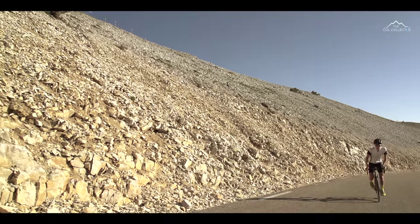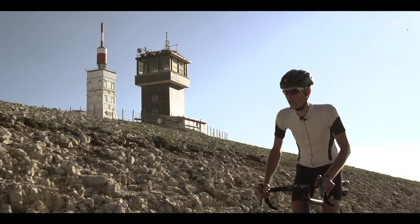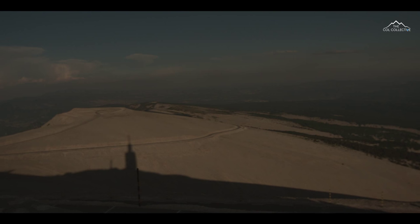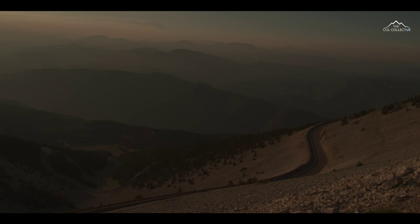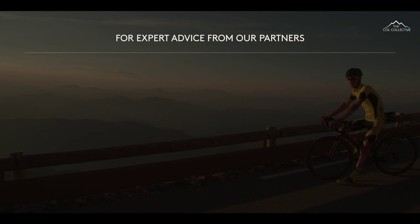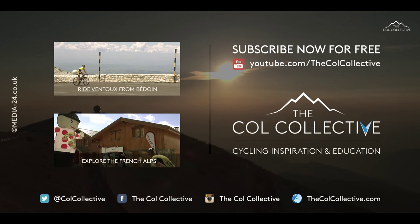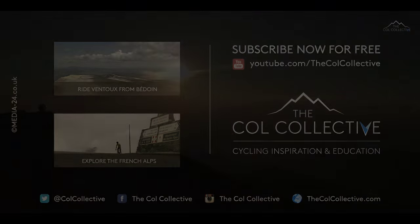Wow, you can see the views down there. I feel like you're on top of the world. Absolutely magnificent.